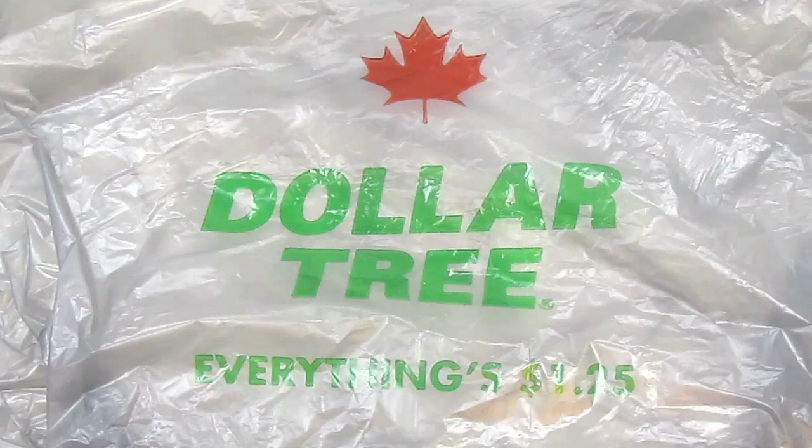Hey guys and welcome to my first Dollar Tree haul from May 2018. This is actually a combined haul from two stores, and I actually managed to go to both stores on the same day! I was already planning to hit up the Dollar Tree in Brampton — that's the closest store to me.